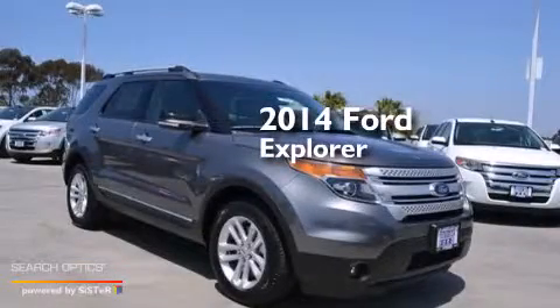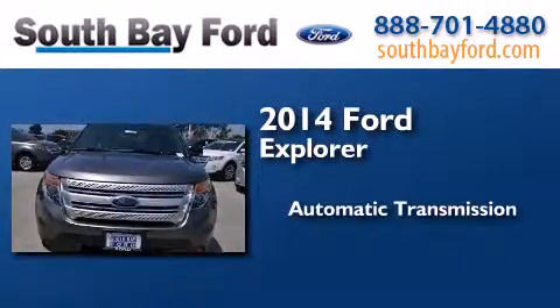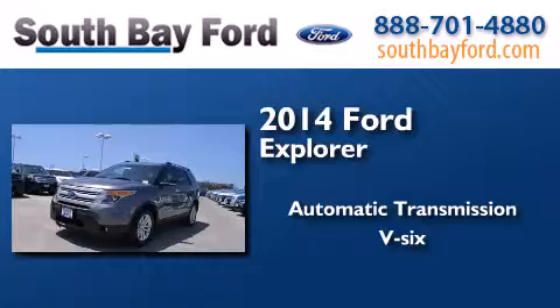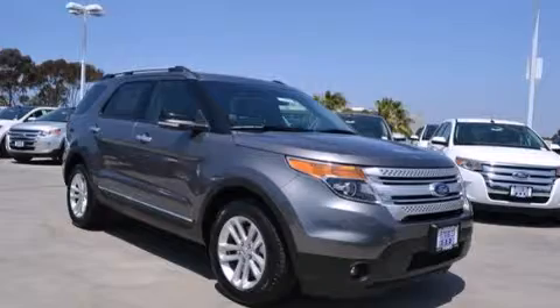This is a brand new 2014 Ford Explorer. This SUV has an automatic transmission and a V6. Stop by today and test drive this automobile for yourself.